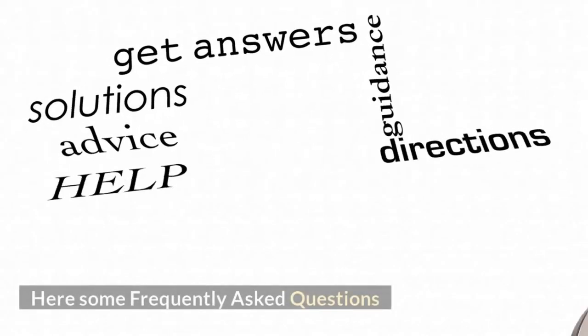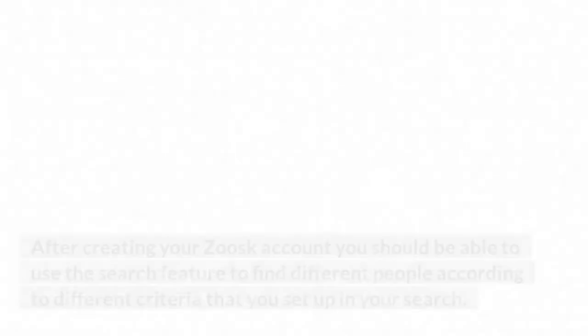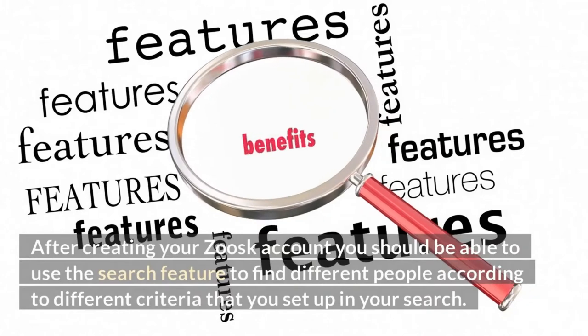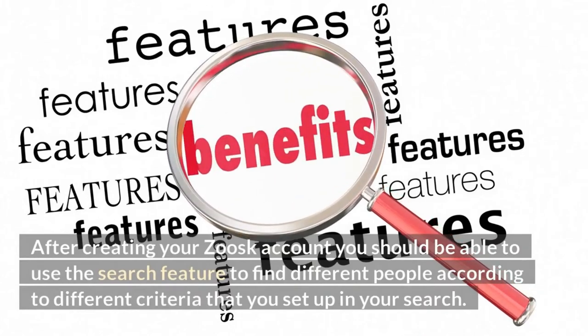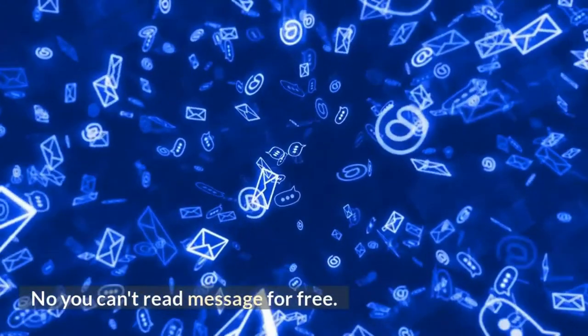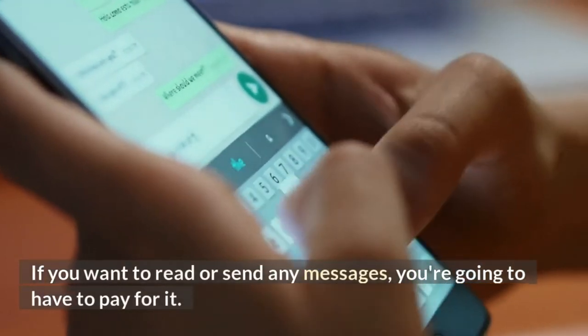Here are some frequently asked questions. How do you find someone on Zoosk? After creating your Zoosk account, you should be able to use the search feature to find different people according to different criteria that you set up in your search. Can you message on Zoosk for free? No, you can't read messages for free. If you want to read or send any messages, you're going to have to pay for it.